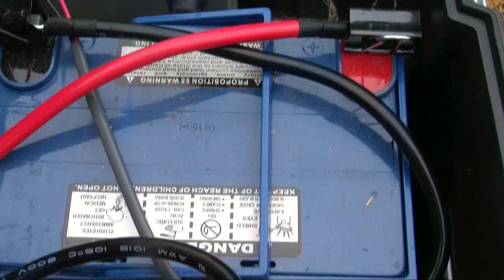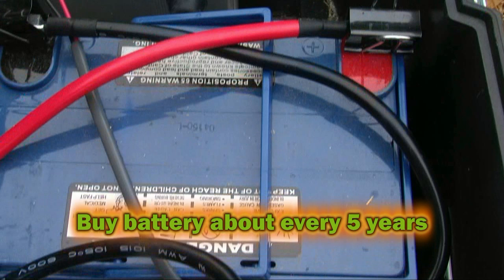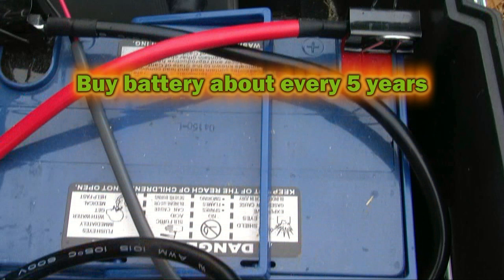The disadvantage is the battery. You still have to buy batteries every five years or so as they charge down from use.